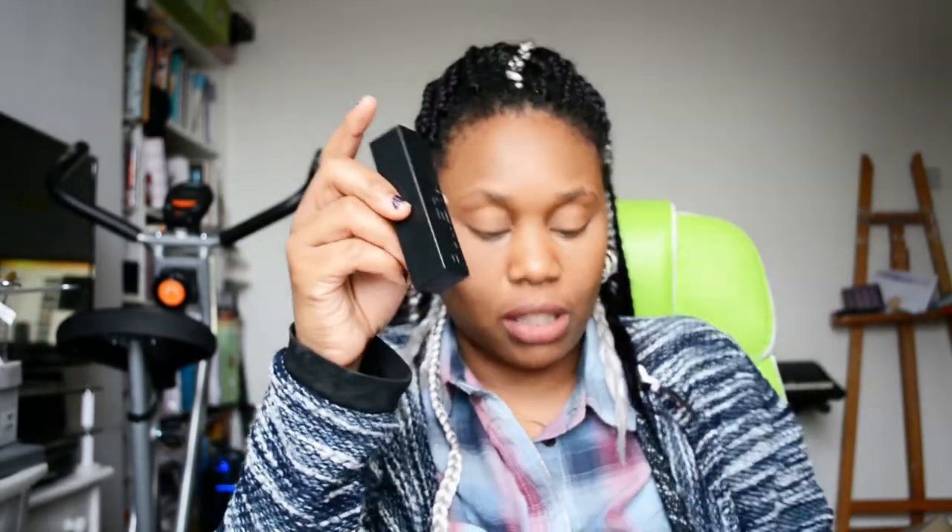At my second local Poundland, which still has everything at full price, I got a rechargeable USB multi-charger cable compatible with Android phones and iPhones, and a power bank compatible with most phones - both for a pound each. I haven't tried them yet but for a pound it's worth giving them a go. I'll probably do a review to see how well they charge up.